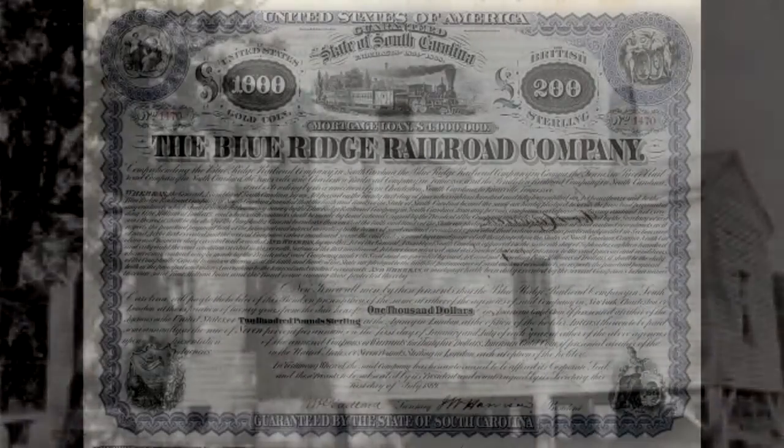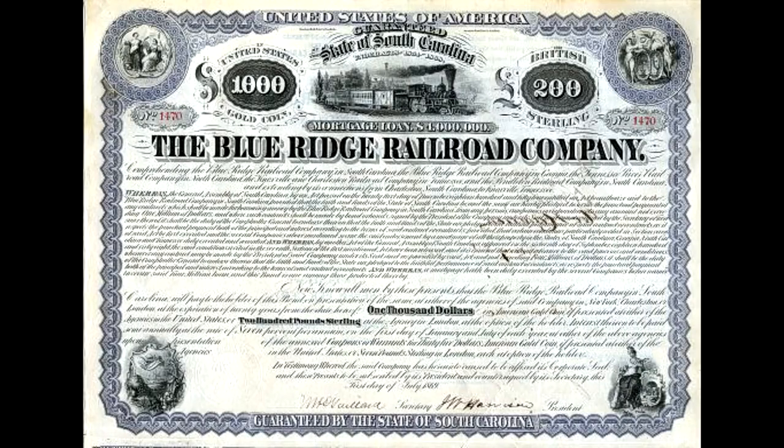Some of the railroads actually built houses. This was the superintendent's house in Pendleton for the Blue Ridge Railroad, which ran up to Walhalla — the one that was going to go on to Knoxville but was never completed.